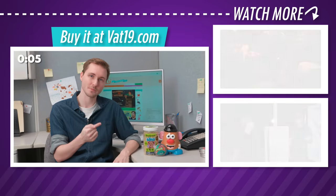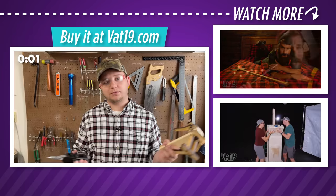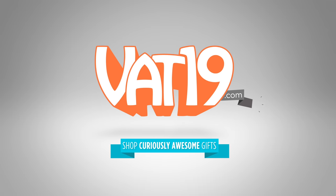Every single one of these products is available at our online store, Vat19.com — so check them out.